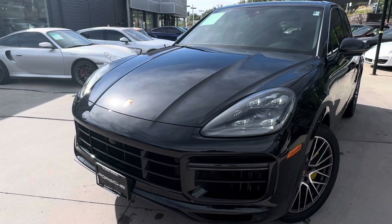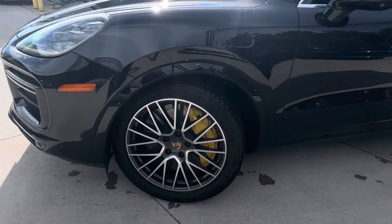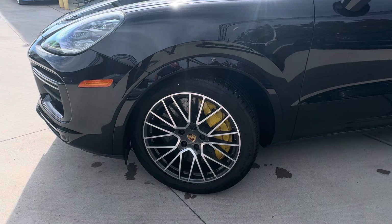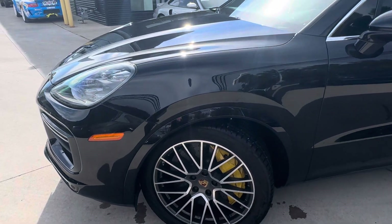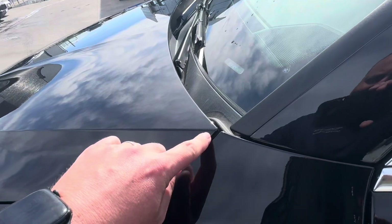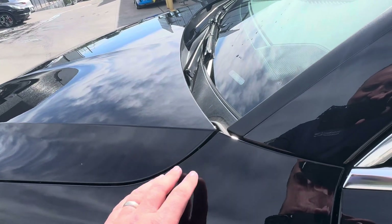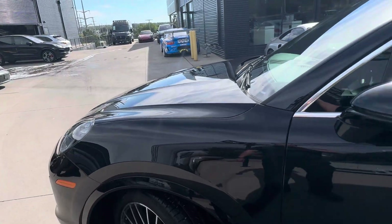It's definitely been taken care of. Just washed it up and couldn't find really anything to point out as far as scratches or dings. It does have the carbon ceramic brakes, which is a big add on a Cayenne Turbo. It also has clear mask to help protect against any types of rock chips on the front hood, front fenders, and front clip as well.